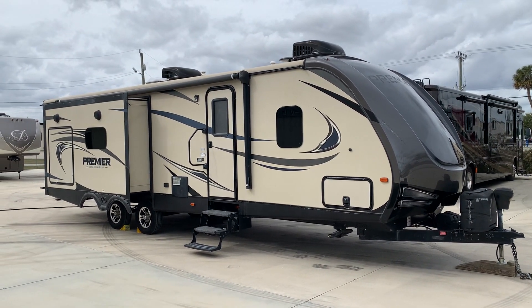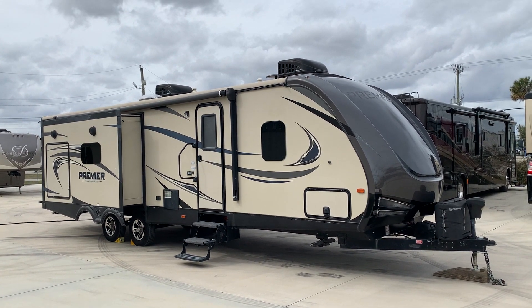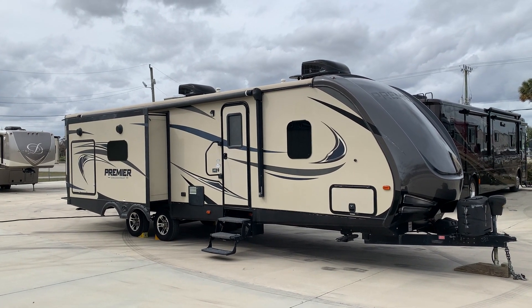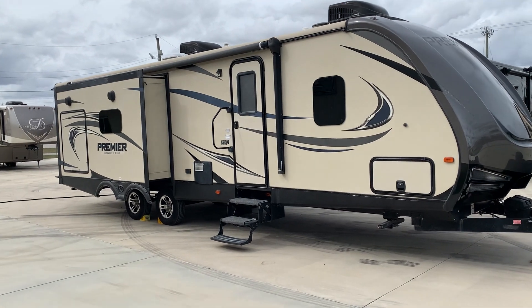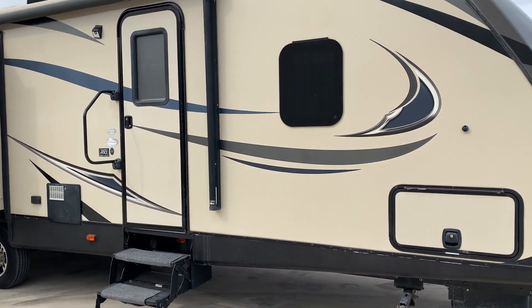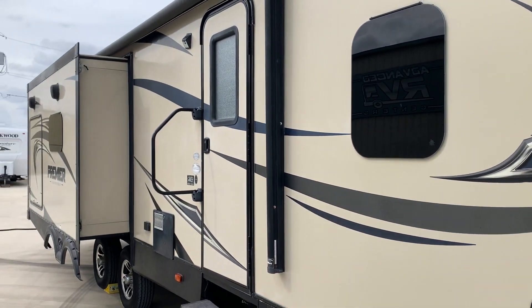I do not have the awning out because of the wind — you'll see pictures of that in the out position. Everything works on the camper. It's a real nice unit, slightly used, in good condition with no rust or leaks anywhere. All the decals are in good shape and there's no delamination anywhere on it.